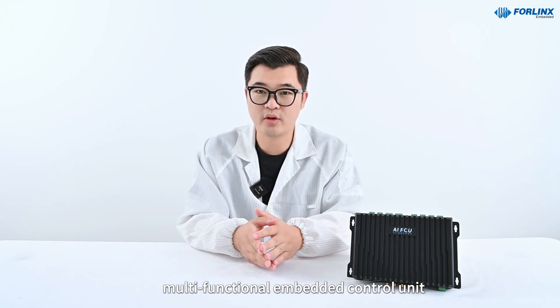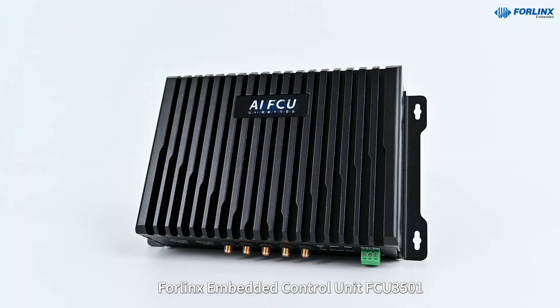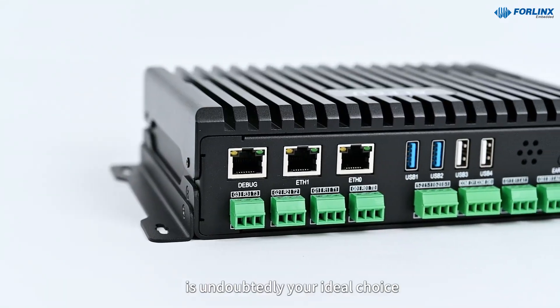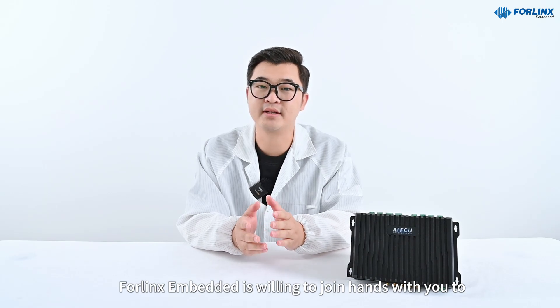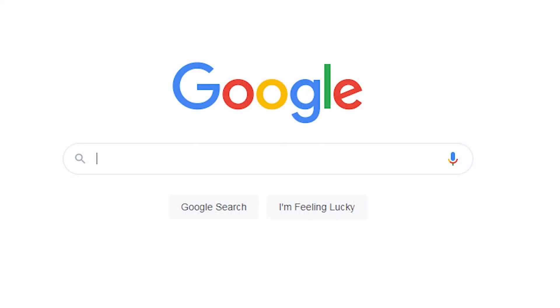If you are looking for a high-performance, multifunctional embedded control unit, then the 4Lynx Embedded Control Unit FCU3501 is undoubtedly your ideal choice. 4Lynx Embedded is willing to join hands with you to open a new chapter in the Intelligent Era.